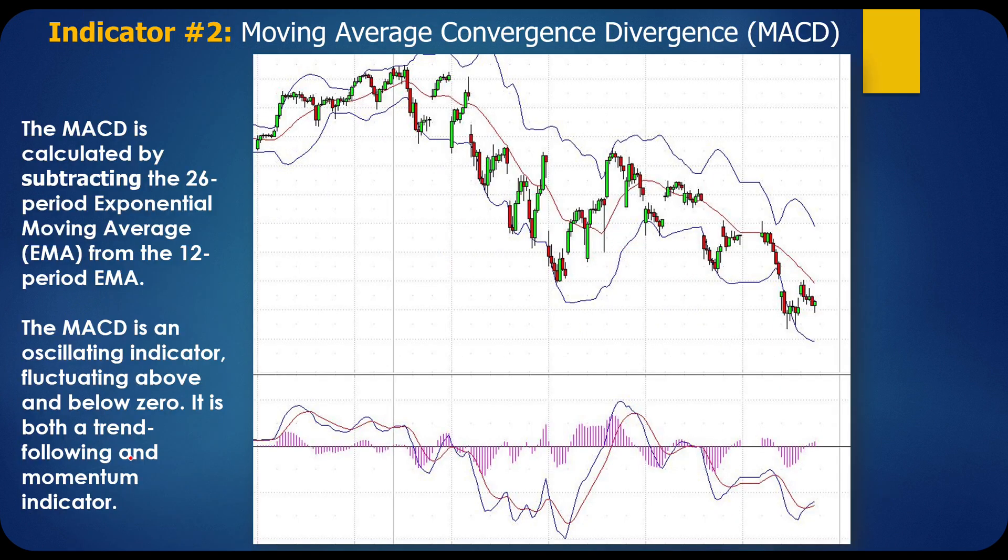Indicator number two is Moving Average Convergence Divergence, otherwise known as the MACD. This is a commonly used indicator. One of the things I've learned is that you really want to use the most common indicators because the stock market is a voting machine. When there's an indication something's happening, a lot of people are recognizing the same patterns — and so a lot of people will recognize that a reversal should happen. Using common indicators is actually smart because you're really getting in with the consensus.